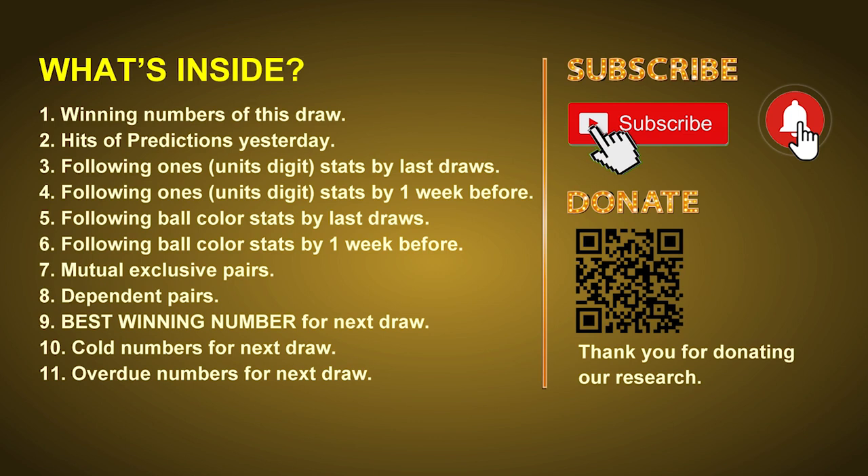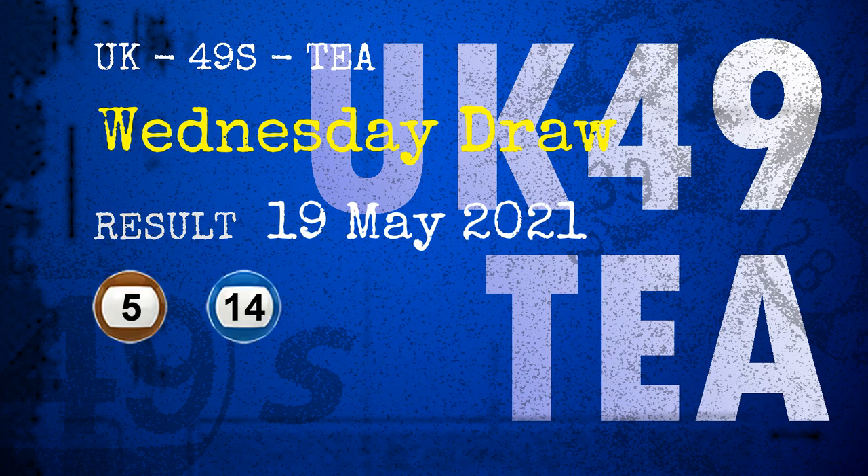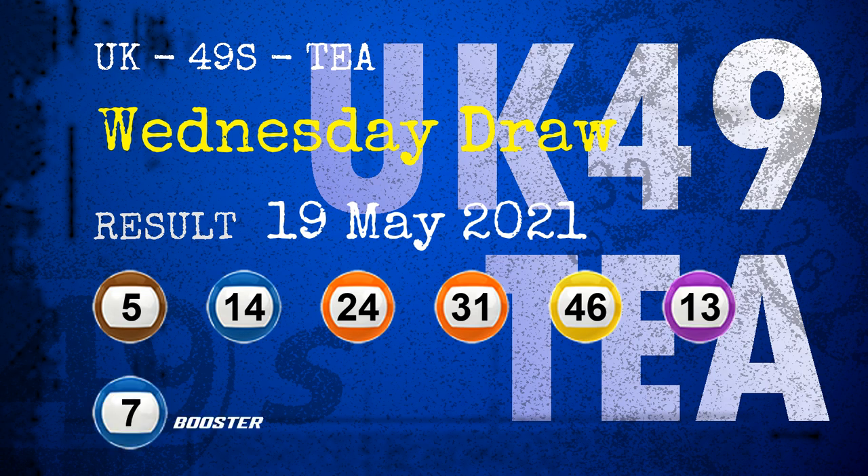Now let's go. The winning numbers of Wednesday, May 19, 2021 are 05, 14, 24, 31, 46, 13, and the booster number is 07.